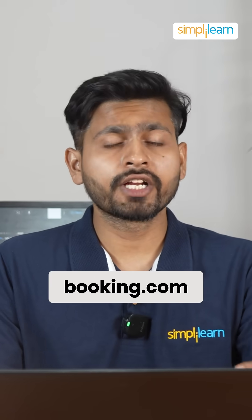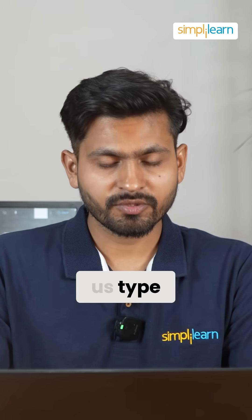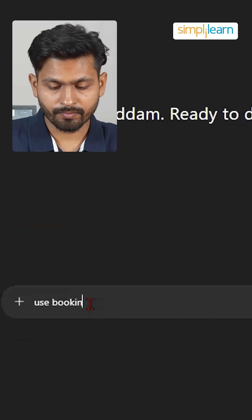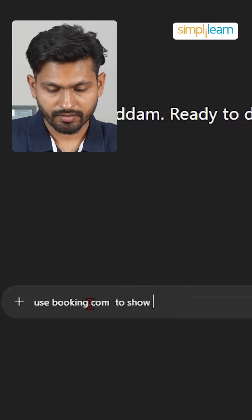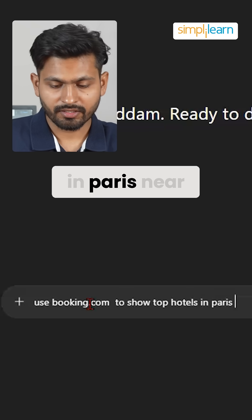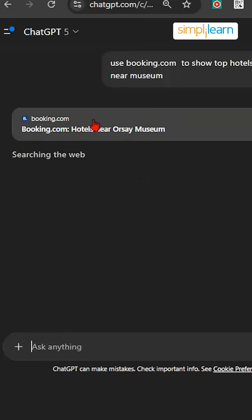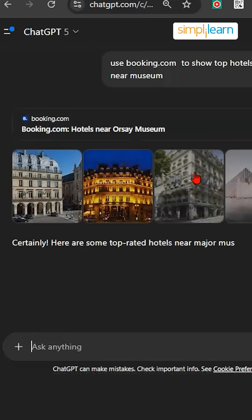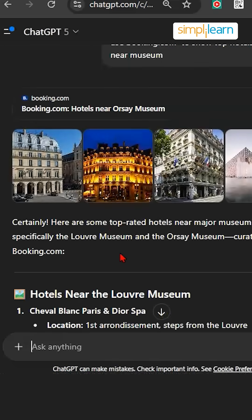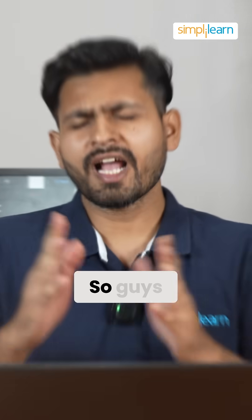Now let us try to interact with Booking.com and book a hotel in Paris. Let's type something like: use Booking.com to find top hotels in Paris near a museum. You can see it has started interacting with Booking.com, and it has given us a couple of hotels with guest ratings as well.